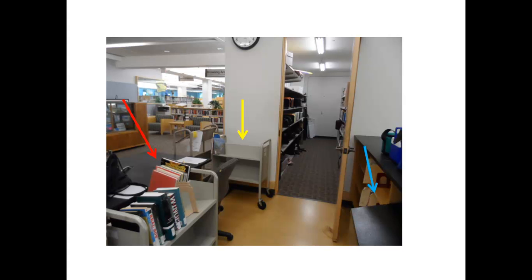Behind the circulation desk are the two check-in cards. The red arrow shows the check-in card for the general books and the yellow arrow shows the check-in card for the curriculum books. The blue arrow shows the outside book return box.